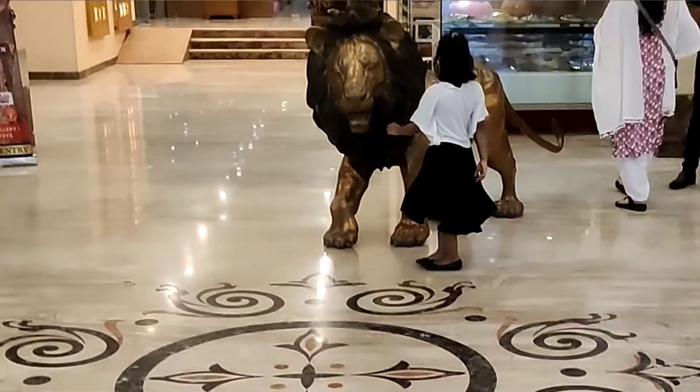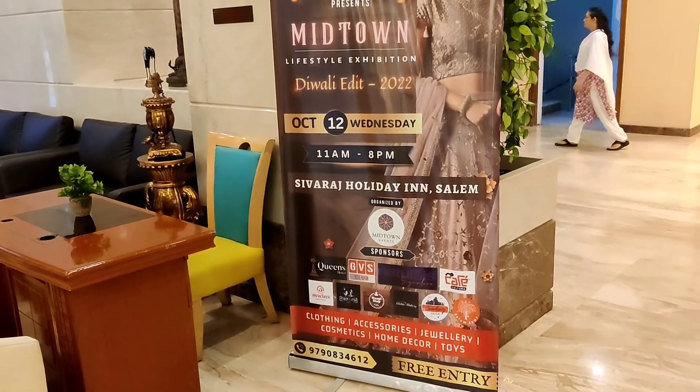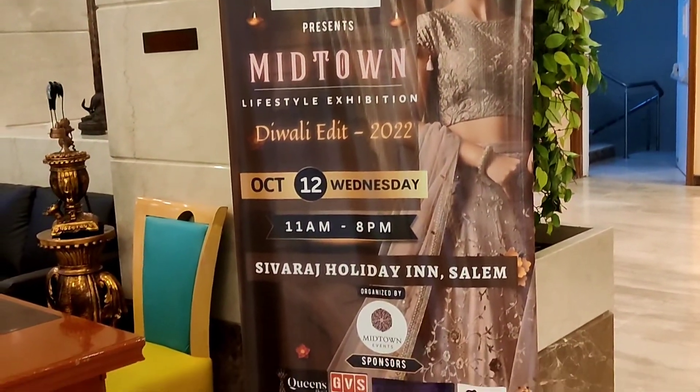We are here at Sivraj Holiday, at midtown events on October 12th, lifestyle exhibition.